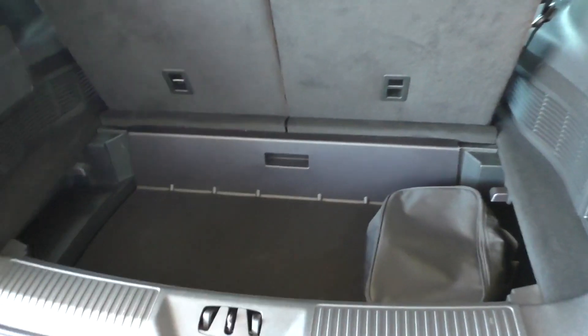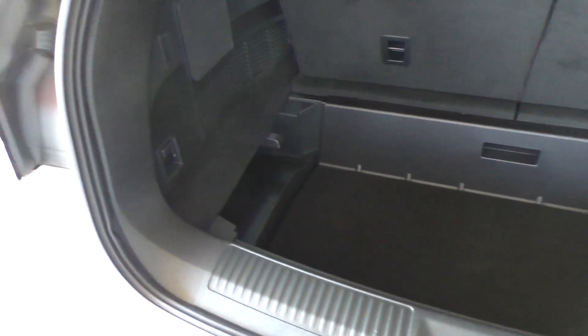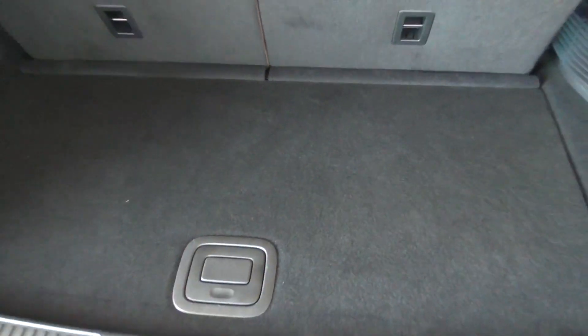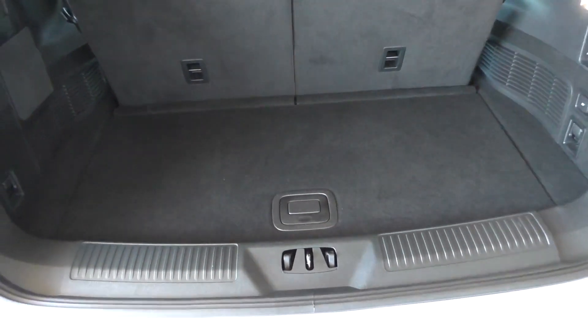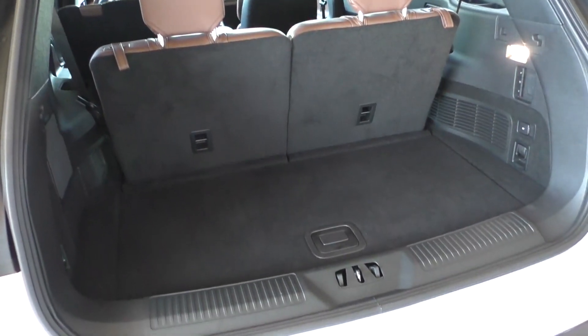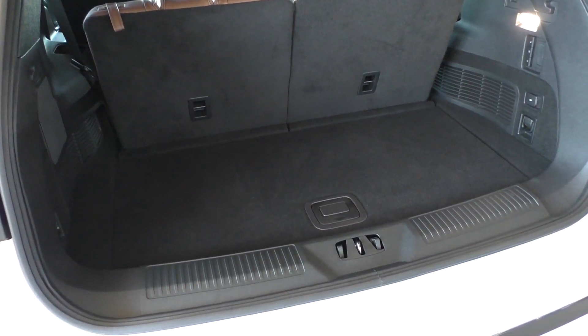Now this does have a removable floor panel, which gives you actually a considerable amount of extra space there. And there's still a full-size spare tire under the floor, as well as a whole big plug-in hybrid battery underneath the right second row seat.